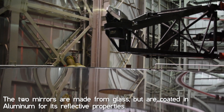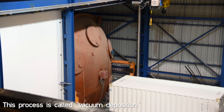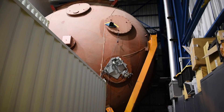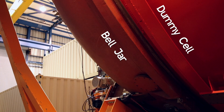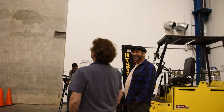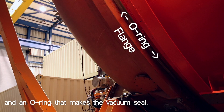This is the actual bell jar, and it's attached to the dummy cell just like it would be attached to the telescope. The entire bell jar is staged in this location, and then the crane from the enclosure is lowered down, the hook is lowered down, and we pull the bell jar up through this hatch. It's then mated to the telescope, the vacuum is drawn, we flash the cleaned mirror — and that's how we re-aluminize. This is where the seal is made, with an identical flange on the bell jar that has a groove cut in it and an o-ring that makes the vacuum seal.